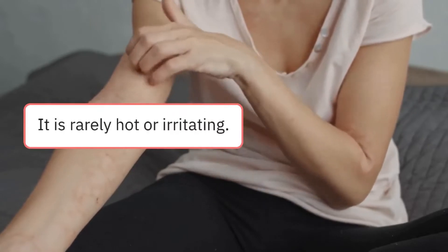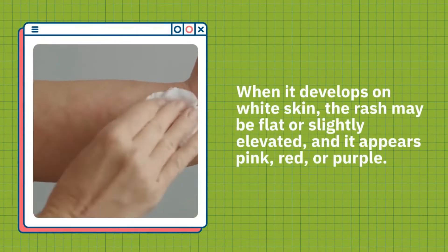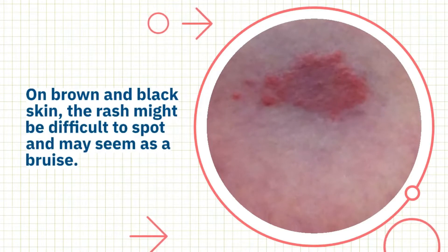When it develops on white skin, the rash may be flat or slightly elevated, and it appears pink, red, or purple. On brown and black skin, the rash might be difficult to spot and may seem as a bruise.